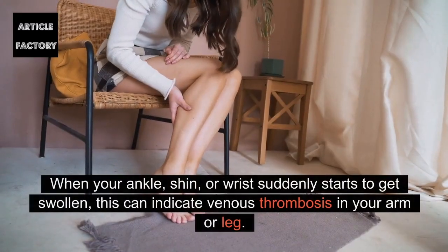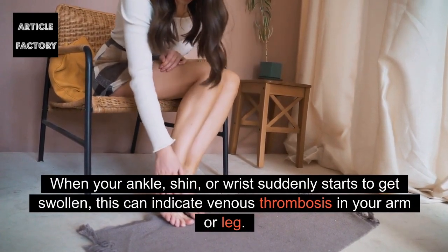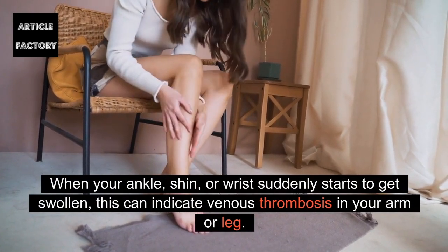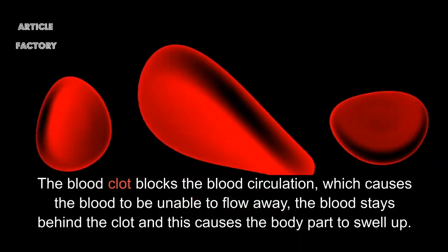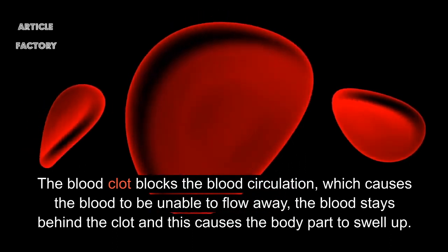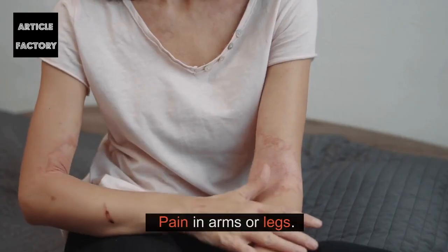Swelling: When your ankle, shin, or wrist suddenly starts to get swollen, this can indicate venous thrombosis in your arm or leg. The blood clot blocks the blood circulation, which causes the blood to be unable to flow away. The blood stays behind the clot and this causes the body part to swell up.